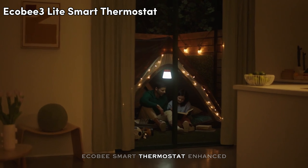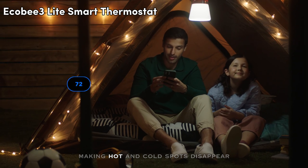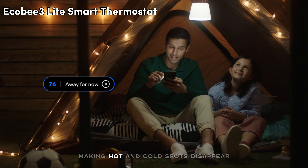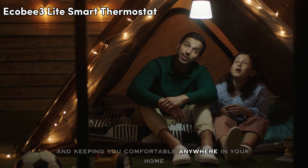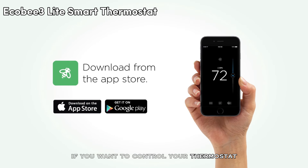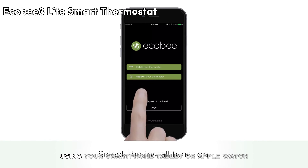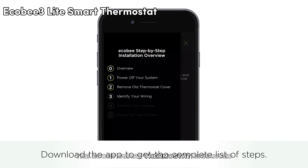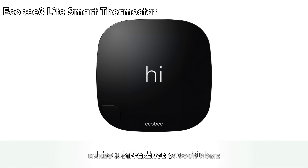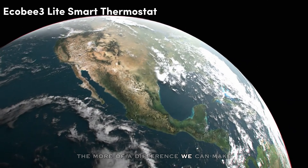The eCOBI Smart Thermostat Enhanced also works with smart sensors, making hot and cold spots disappear in the rooms that matter most and keeping you comfortable anywhere in your home. You can control your thermostat from anywhere with the eCOBI app using your smartphone, tablet, or Apple Watch. The eCOBI Smart Thermostat Enhanced makes a difference in your home and for the planet too — and the more homes it's in, the more of a difference it can make.